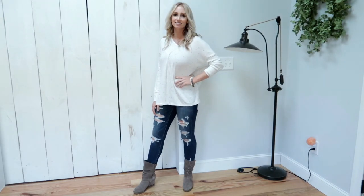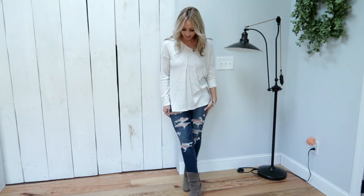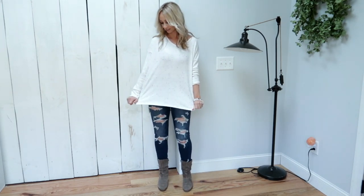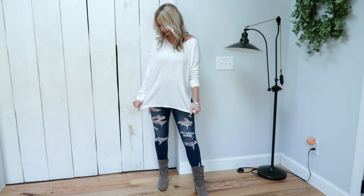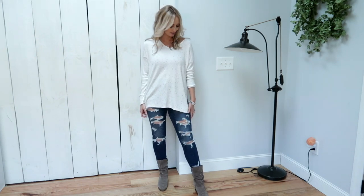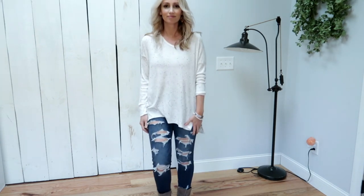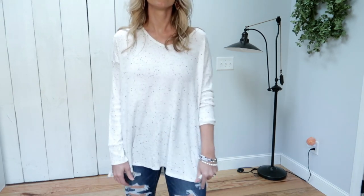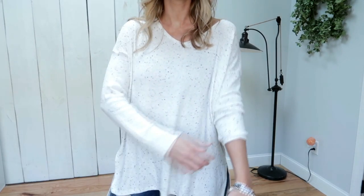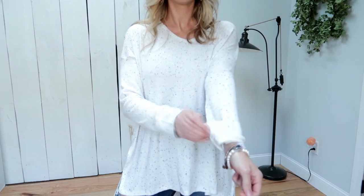Let's start off with this American Eagle Soft and Sexy Plush Long Sleeve Henley T-Shirt. I ordered a size small in the color gray — even though it does look cream, it has gray speckles on it. There are also three other colors for this shirt. The price is $34.95, but they are having amazing sales right now, so you shouldn't have to pay full price.